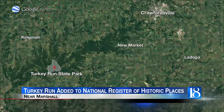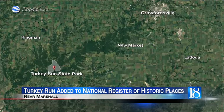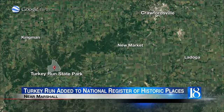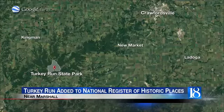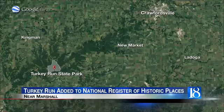Turkey Run State Park has been added to the National Register of Historic Places more than a century after it opened. The park near Marshall, Indiana, boasts scenic views of Sugar Creek. It meanders alongside sandstone cliffs and outcroppings as it is traversed by a 200-foot-long suspension bridge.